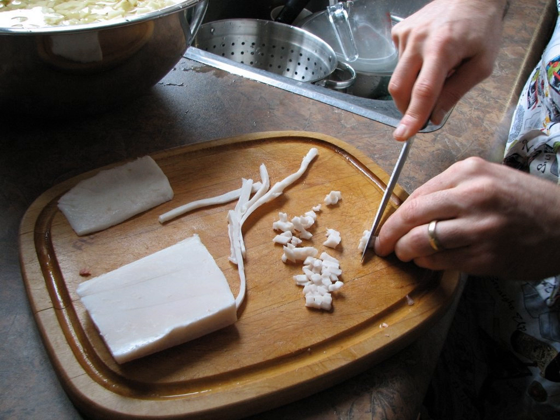In French cuisine, lardins are also used for larding, by threading them with a needle into meats that are to be braised or roasted. Lardins are not normally smoked, and they are made from pork that has been cured with salt.